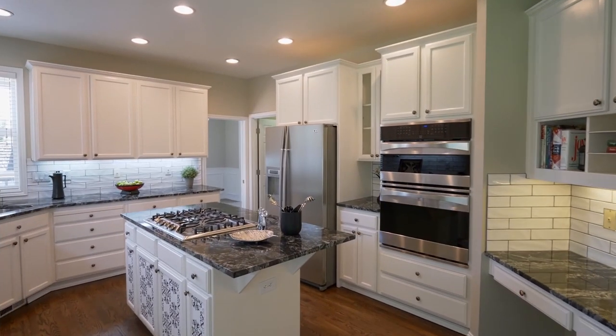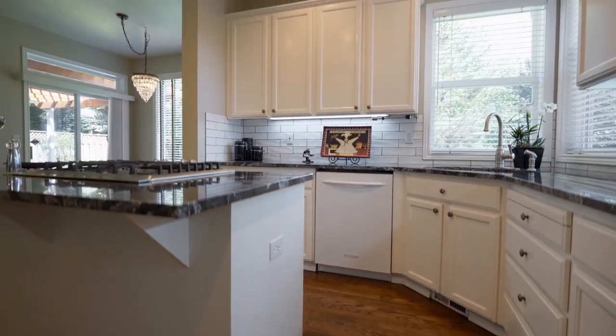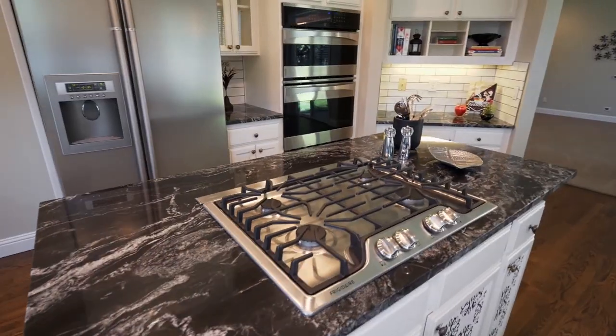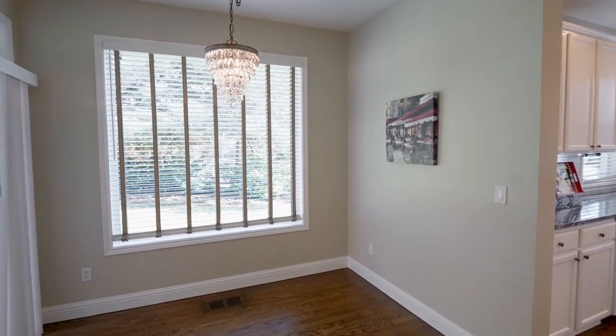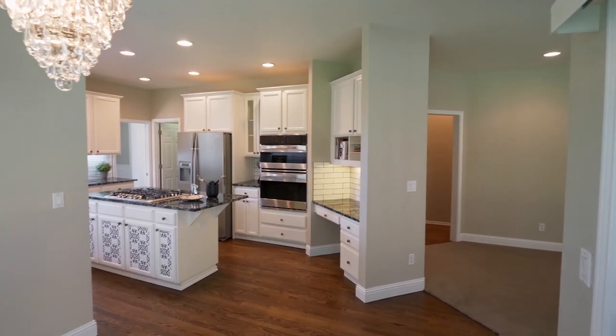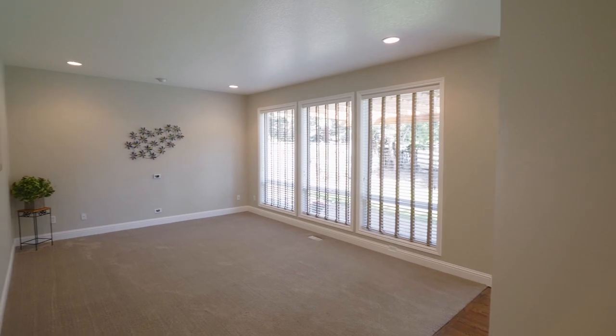The delightful kitchen features new granite countertops with a cooktop island, stainless steel appliances, and abundant storage space. Just off the kitchen, enjoy the sunny dining nook and a large family room.